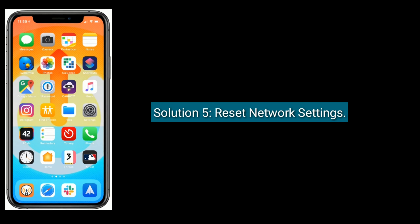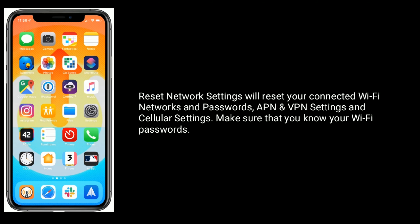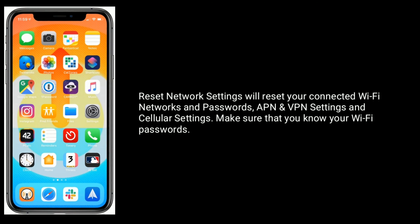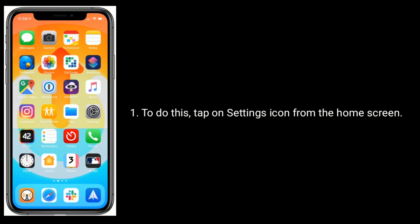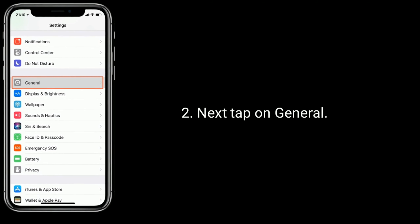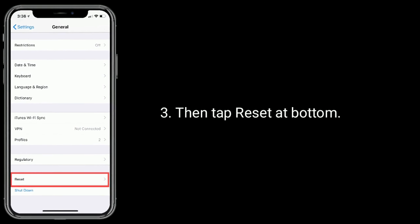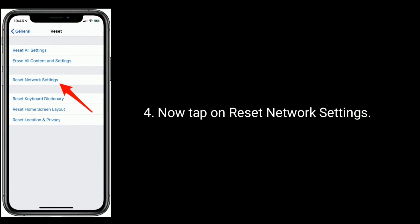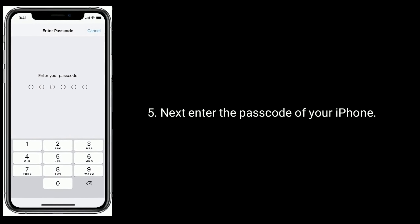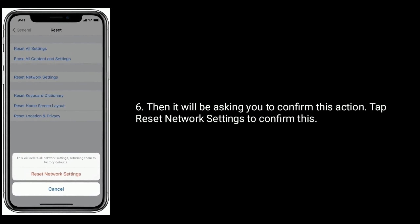Solution 5 is to reset network settings. Resetting network settings will reset your connected Wi-Fi networks and passwords, APN and VPN settings, and cellular settings. Make sure that you know your Wi-Fi passwords. To do this, tap on the Settings icon from the home screen, then tap on General. Tap Reset at the bottom, then tap Reset Network Settings. Enter the passcode of your iPhone and tap Reset Network Settings to confirm.